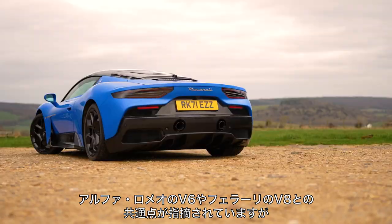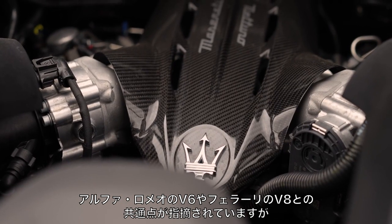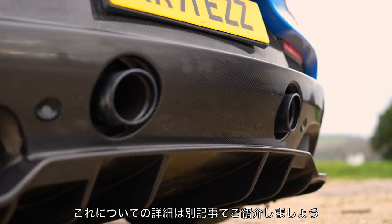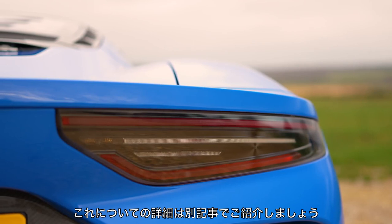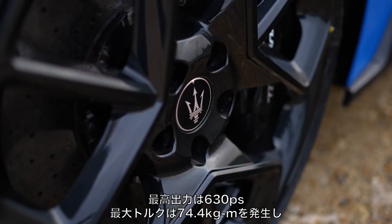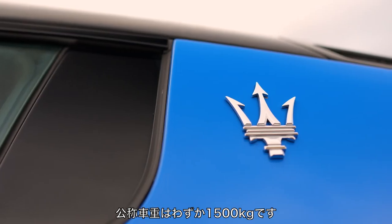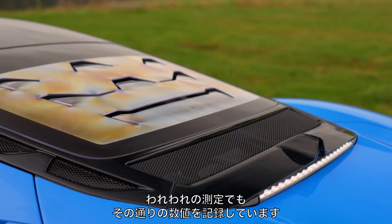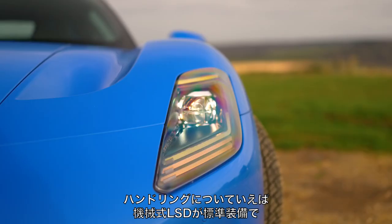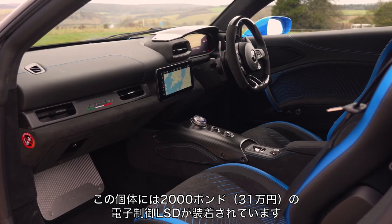Some commentators have pointed out similarities between the block of this V6 and Alfa Romeo's V6 and even Ferrari's V8, but there are unique bespoke cylinder heads here with pre-combustion chambers — there's more on that tech at Autocar.co.uk. Power is 621 horsepower and torque is 538 pounds foot. The claimed weight is just 1,500 kilos, which would be very impressive. There is a mechanical limited slip differential as standard, and an electronically controlled one as a two grand option, which is fitted here.